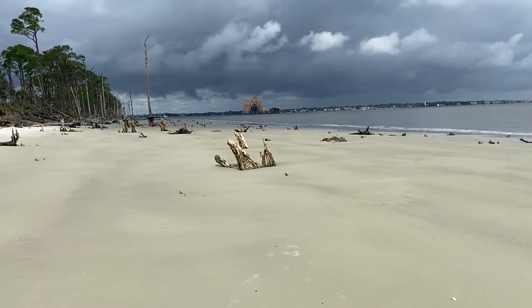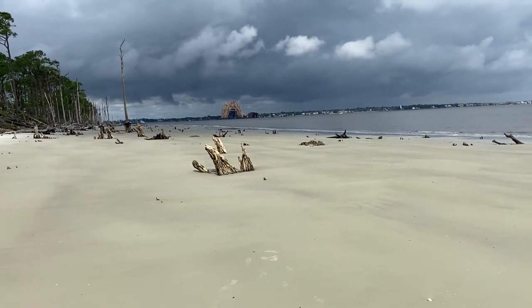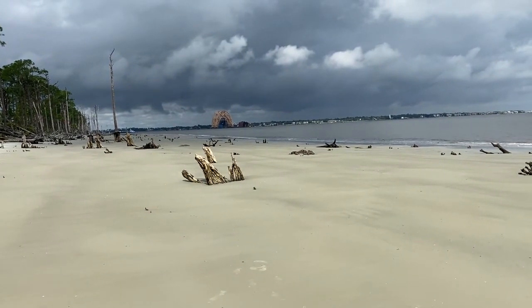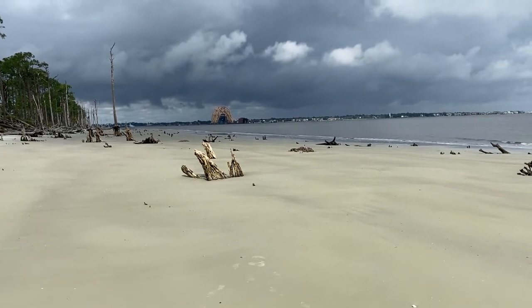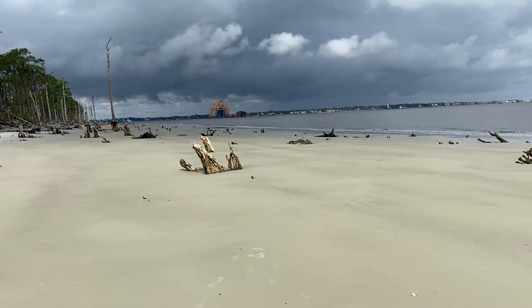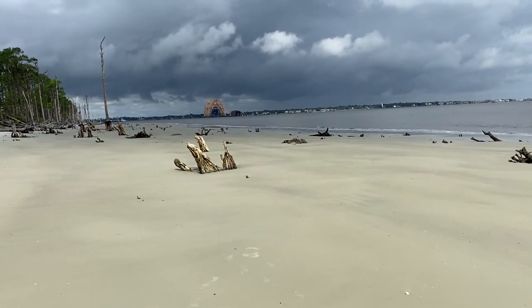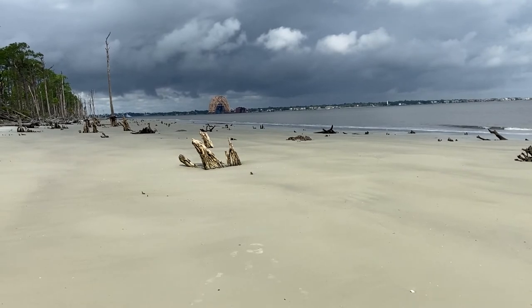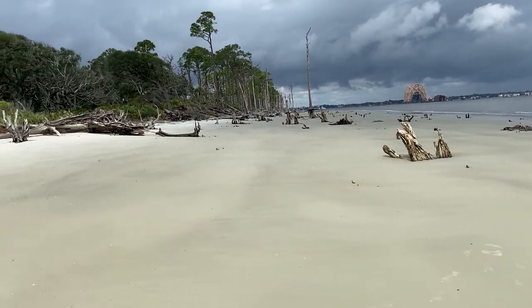That big yellow steel structure right there is what they're using to get a boat that sank — a car-carrying ship, I should say. They're dismantling it and they've been doing it for a little while. It was in foul shape in there, with a lot of cars on board, and they've had to take them all off.